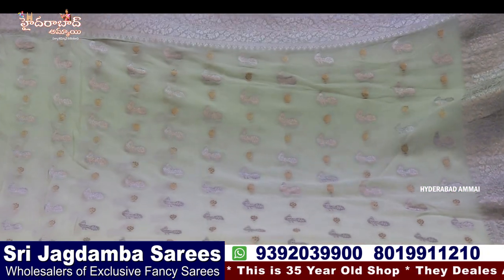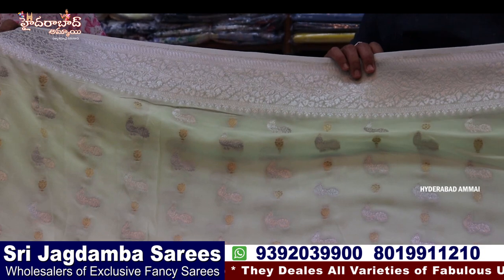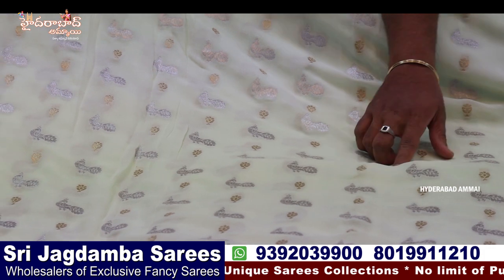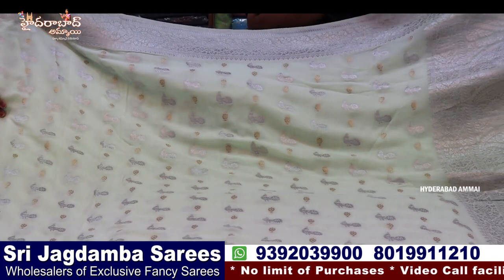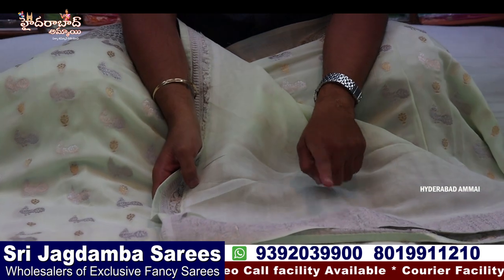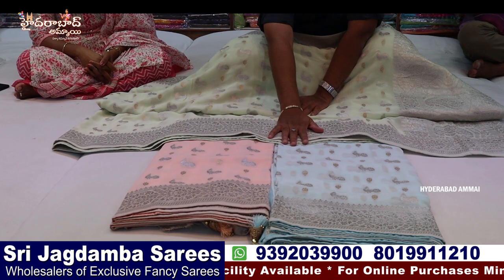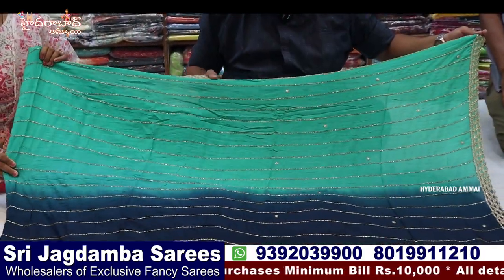This variety is pure Banaras Georgette with completely silver jerry in light pastel colors. There are two-side same-size borders — a small border with silver jerry. In the body there is a peacock design with gold jerry flower boots. Available in boutiques and shopping malls. There are 3 colors: light pista green, light peach, and sky blue — completely pastel colors, also with fluorescent options.